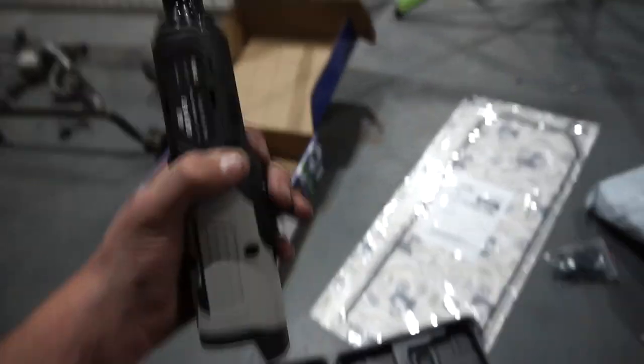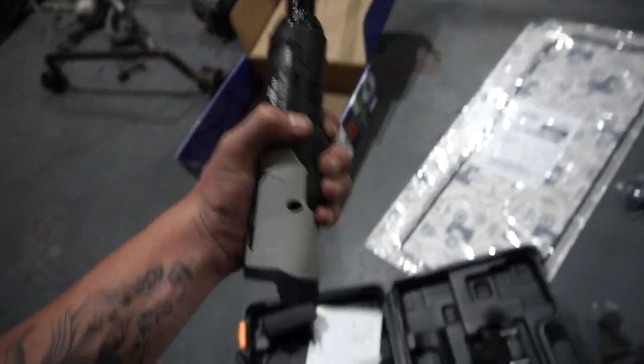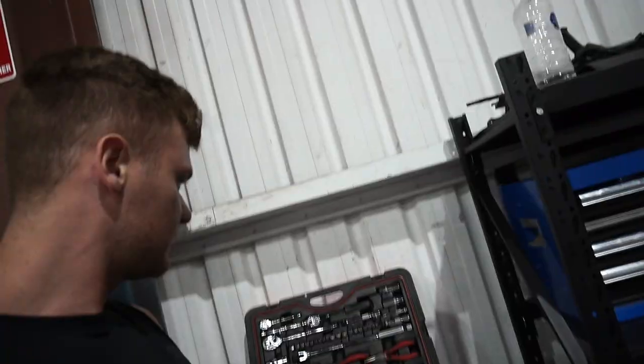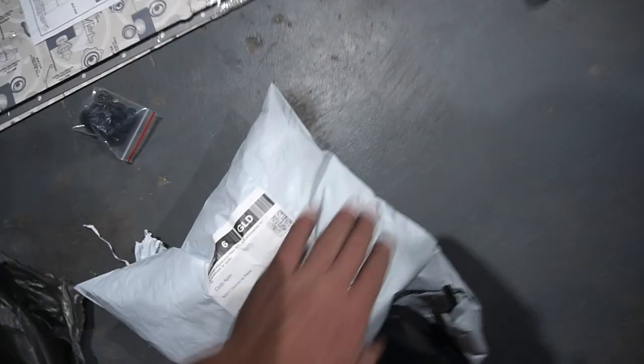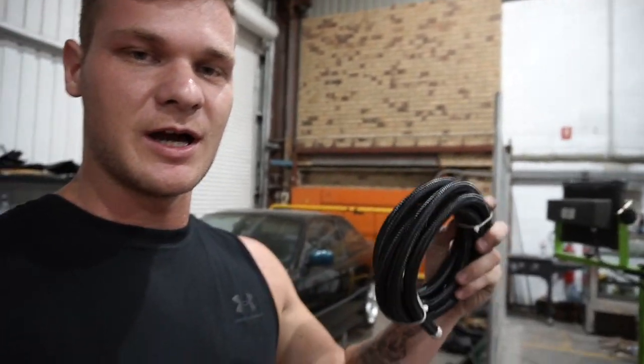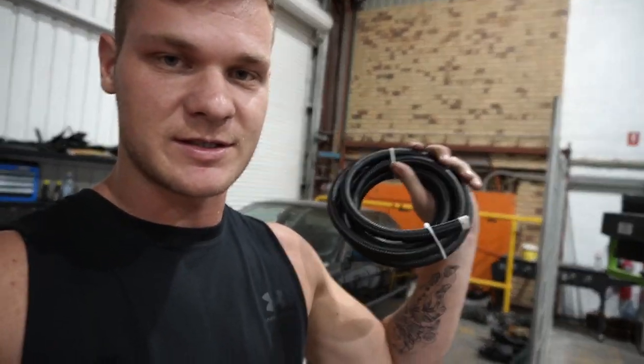Yes! It's my electric ratchet - it's gonna be so much easier to undo things now. I also got a new toolbox kit from Super Cheap Auto - it was on sale and comes with everything. Then we have one more package: E85 fuel line hoses. I'm going to run these from the fuel tank all the way to the engine - they can hold E85 and not deteriorate, so it's perfect for our build.